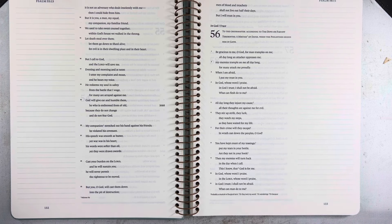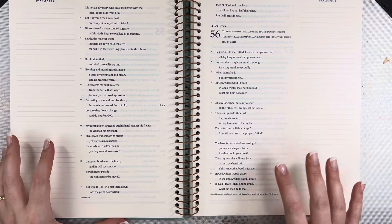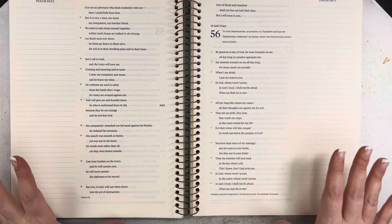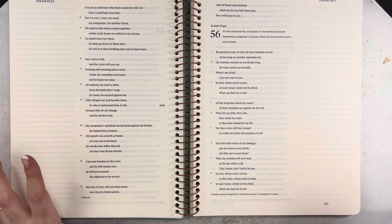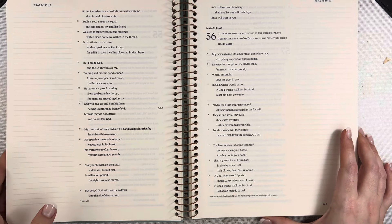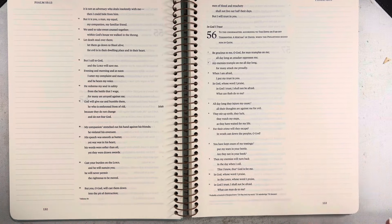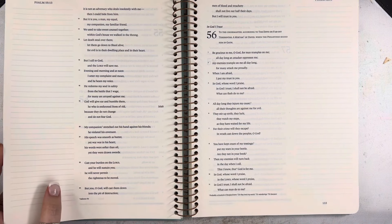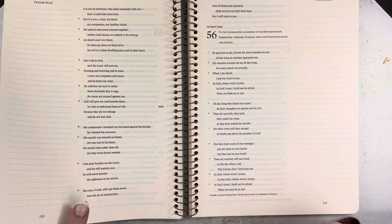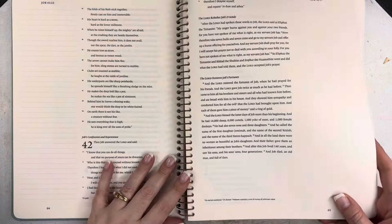But if you are just using this for deep study or note-taking, then the lines are going to be very helpful — but they're not so overpowering. I really appreciate the gray scale of the line. It's just enough for what you need, but not really overpowering and dark. I've had other journaling Bibles that have had a really bold line on them, so that's just one of the things I notice and appreciate about this one.